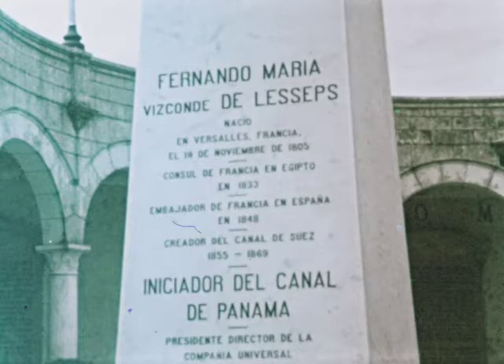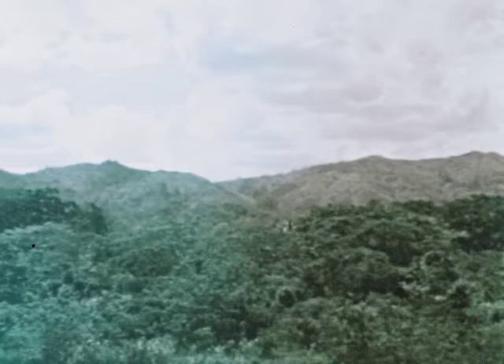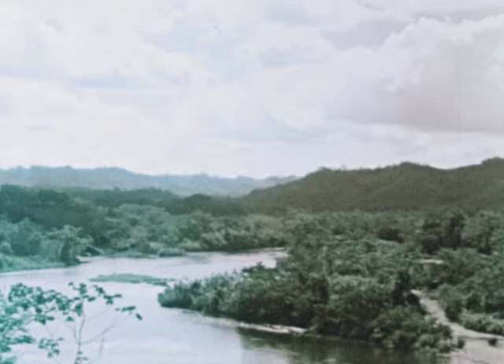In 1881, Ferdinand de Lesseps, the great French engineer, attempted to overcome the problems of building a Panama canal. The mountains of central Panama were the main block in the path of the proposed canal. De Lesseps' French company planned to cut through this blockade, but the plan could not be carried out.